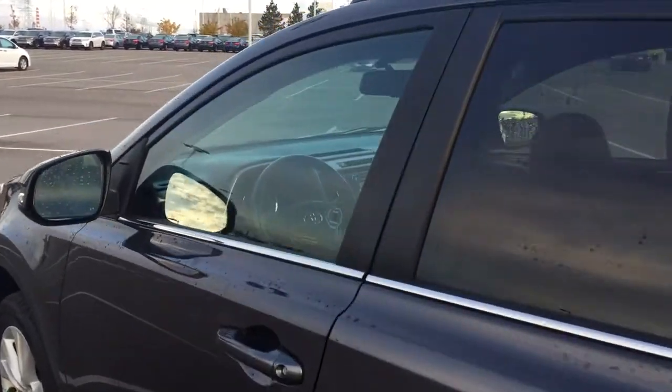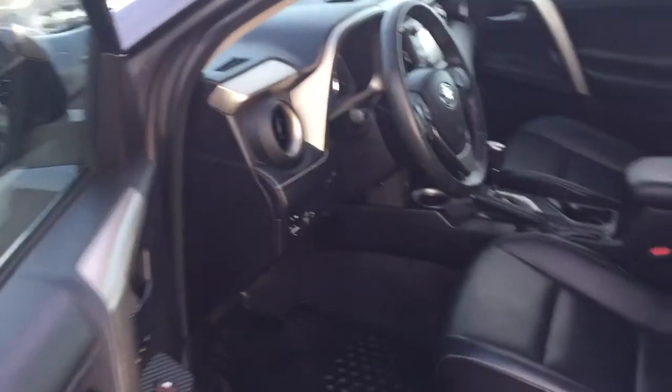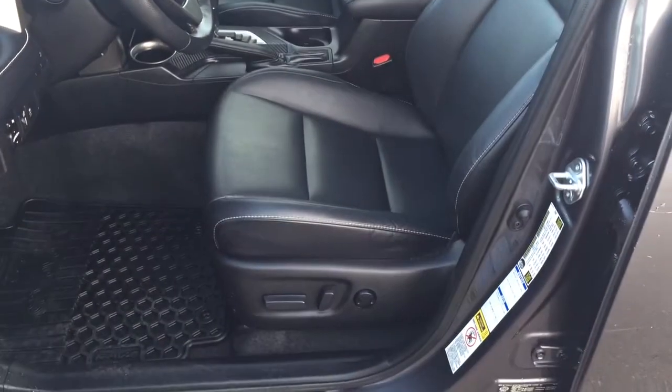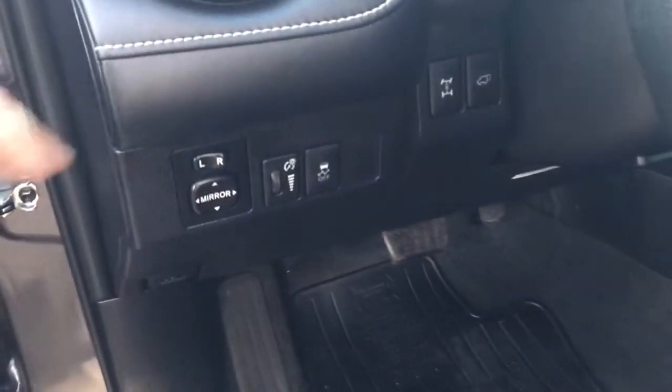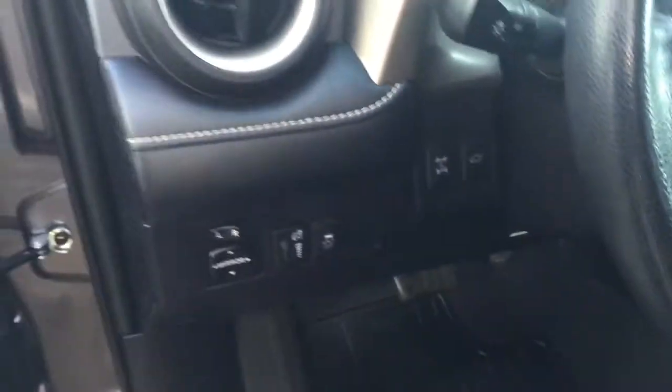To start off we're going to be taking a look at your front dash as well as your front seats just so you have a much better idea of how much space there is. You have your black leather interior seat surfaces with your power driver's seat lumbar support. Over on your left hand side you have your mirror controls, traction control on and off, all wheel drive lock, and power lift gate release.